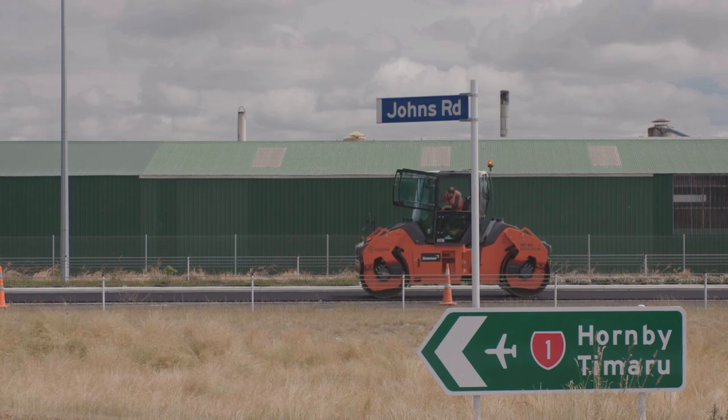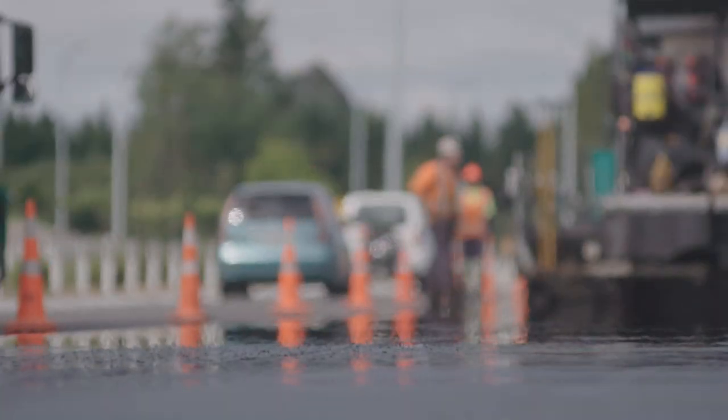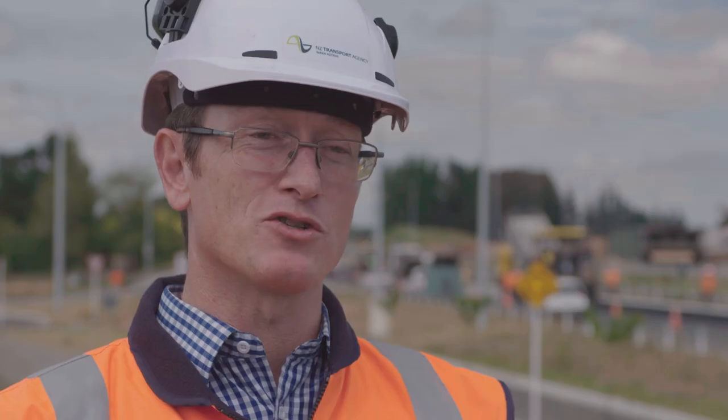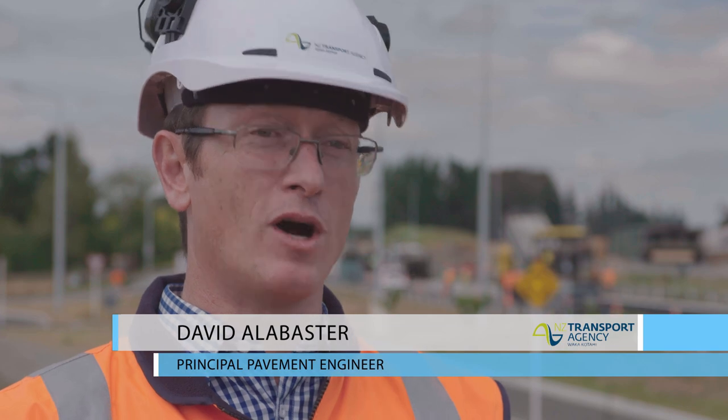The epoxy Ogpa is used on the NZTA RONS projects, which are the Roads of National Significance, and it's used there to provide a quiet, durable mix. Epoxy modified Ogpa allows us to bring a surfacing to our customers that's both safe, sustainable and quiet.